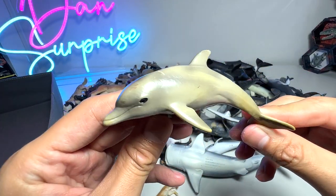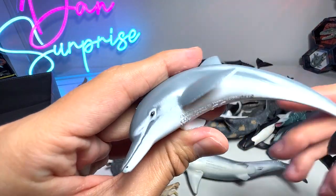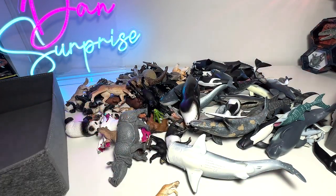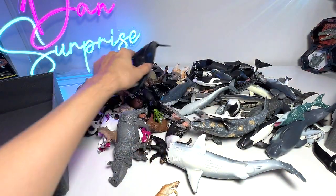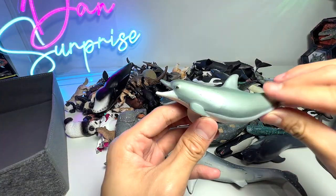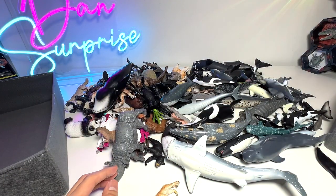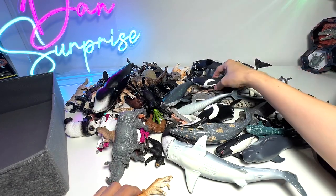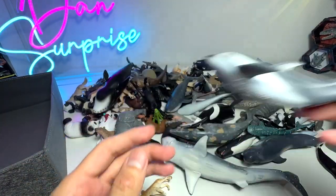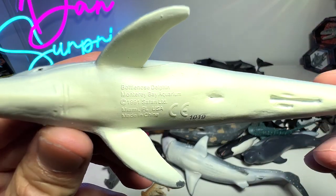Next up, we have a Bottlenose Dolphin from Schleich, I think. We do have a couple of dolphins in our collection. This one is actually from Safari Ltd - if I'm not wrong, I got this on my own. There are just way too many figures that you guys have sent me, so it's quite difficult to remember. Here's another one from Papo, really beautiful. So I think this should be a Bottlenose Dolphin. Let's try to find a few more. Is this a Bottlenose Dolphin? I don't think so - Pacific White-sided Dolphin. Let's see how many dolphins we actually have. Here's another one, pretty cute - 1991, so this figure is actually quite old.